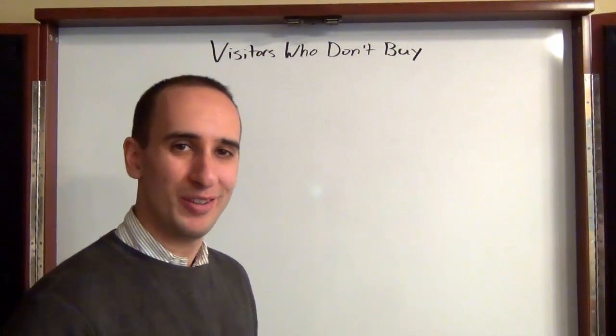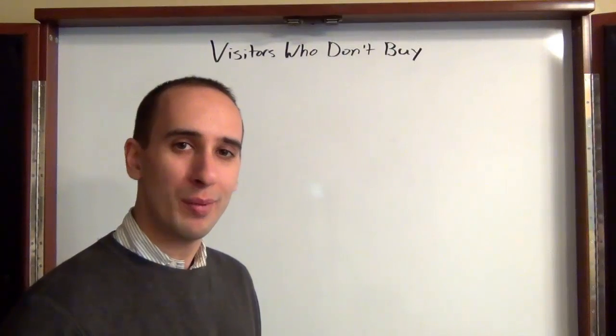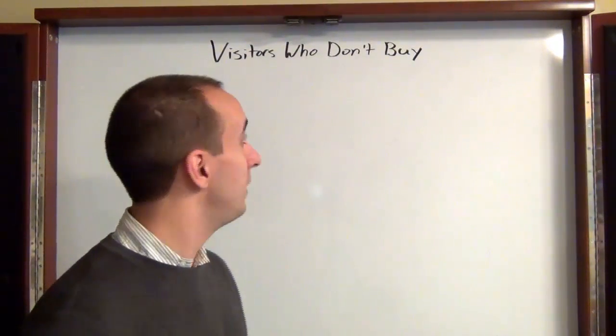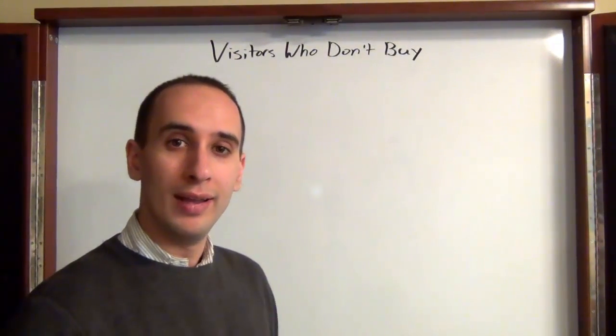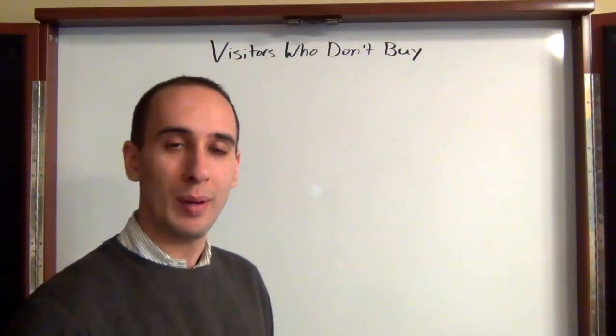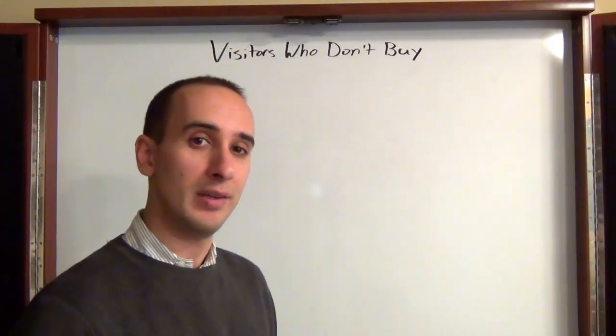Hi, I'm Evan Carmichael. Welcome to another edition of Ask Evan. In today's episode, I'm going to answer a question from my forum administrator, GT, who posed a really great question in our forums. It's basically: what do you do with visitors who come to your website but don't buy? It's a huge percentage — probably the largest percentage of the types of people who come to your website. What can you do to increase the conversions and get them to take more action on your website?